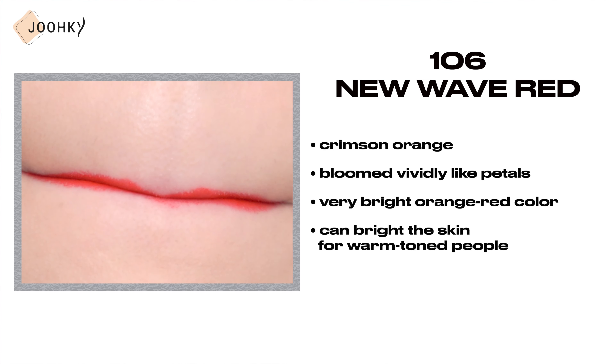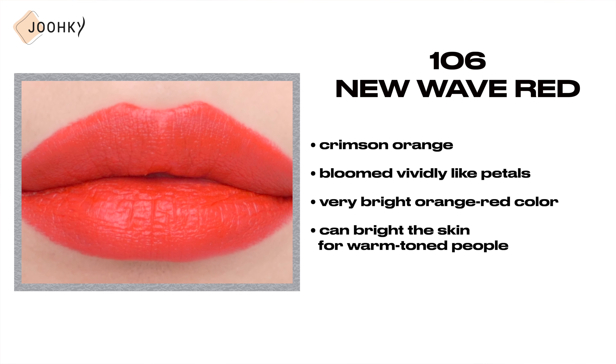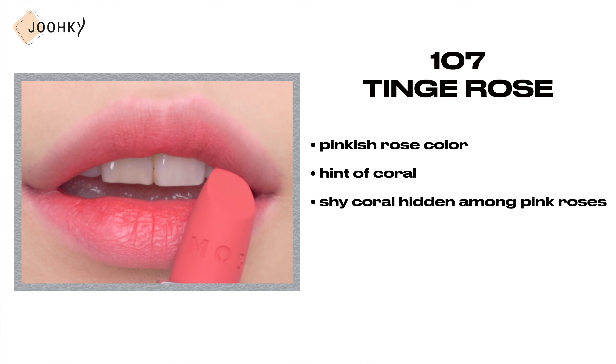106 New Wave Red — this is said to be a crimson orange that blooms vividly like petals in full bloom with a touch of red. Since it's a very bright orange-red color, I think it can brighten the skin for warm-toned people.